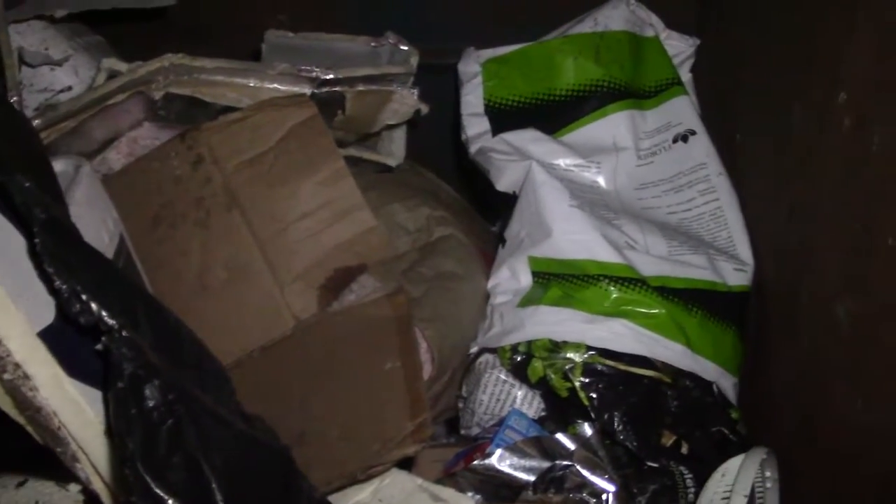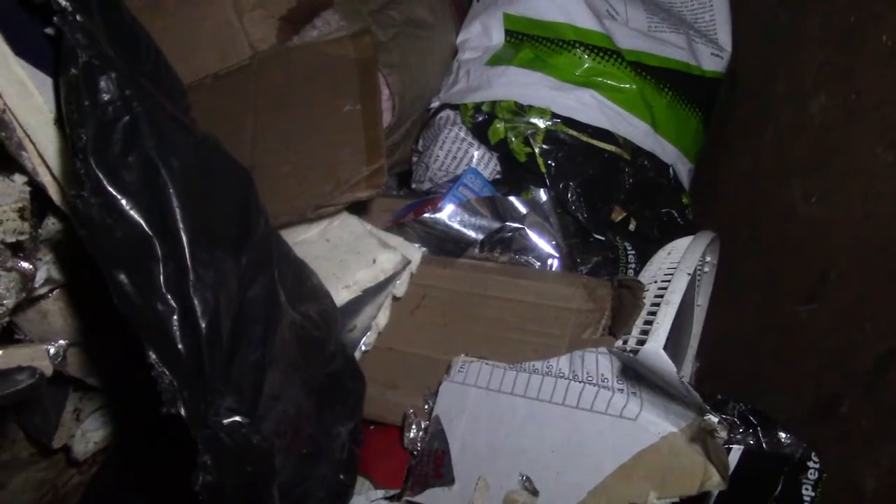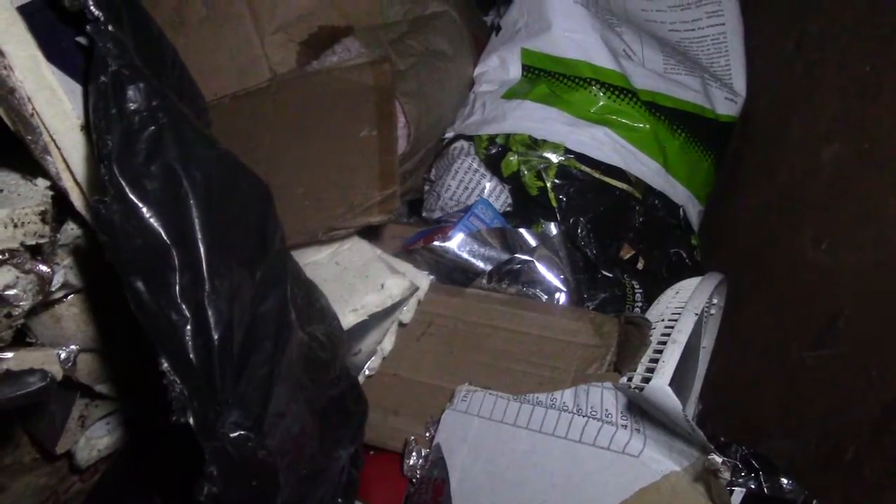Right now the problem we're having with most of the dumpsters is we left the house too early and a lot of places are still open, so that could be one of our problems. There's a few things in here but we'll say it's mostly trash — looks like someone just got done doing yard work. A lot of bugs. Yeah, it looks like someone just did some yard work and threw the trash in here.